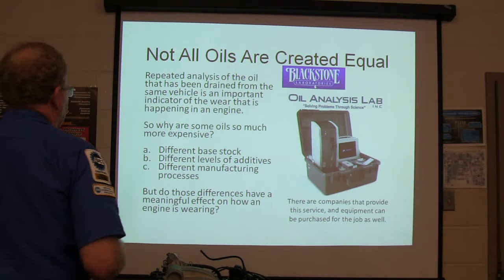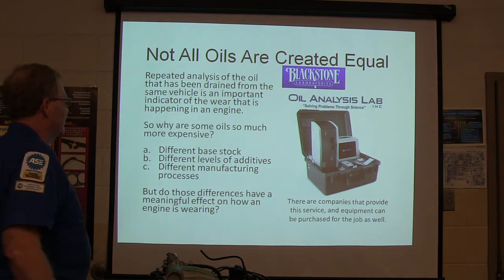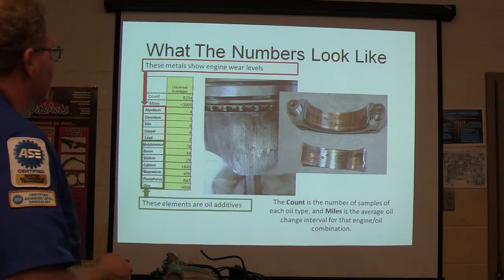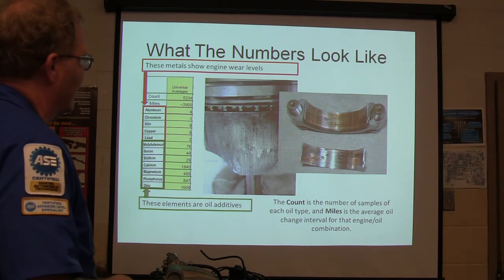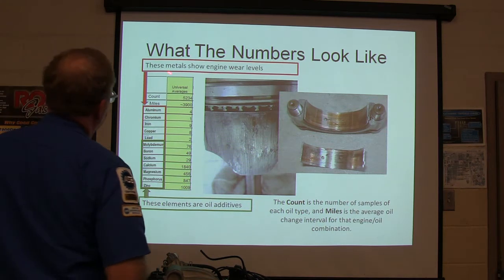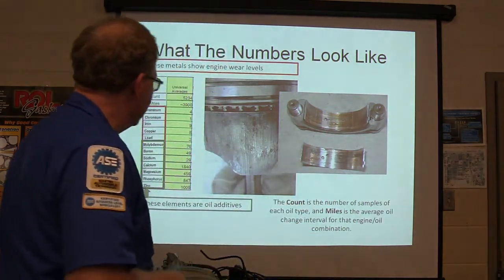Why are some oils so much more expensive? You've got different base stock, different levels of additives, and different manufacturing processes, but the differences have a meaningful effect on how an engine is wearing. Looking at oil analysis numbers — metals like aluminum, chromium, iron, copper, and lead are the ones actually showing engine wear.